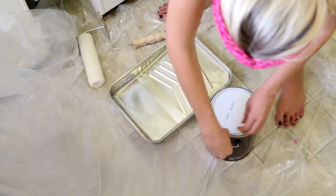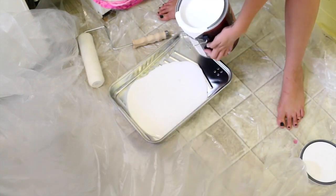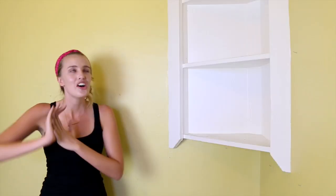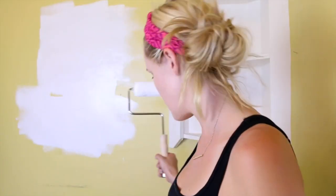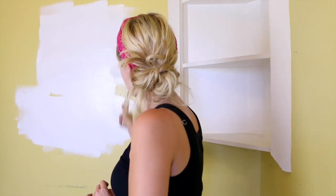I chose Ultra Pure White by Behr, and the guy at Home Depot said it was going to look like a hospital room, which did not sound cute at all. But I told him I wanted it really modern and bright and white, and he said if that's the way you're going, this is the color to choose. He suggested I get a sample first to test it out, and I said no thank you — if I'm going to get into this and get it all prepared, I'm just going to go for it. So far I'm liking it; it looks super clean and fresh and I'm already loving it.